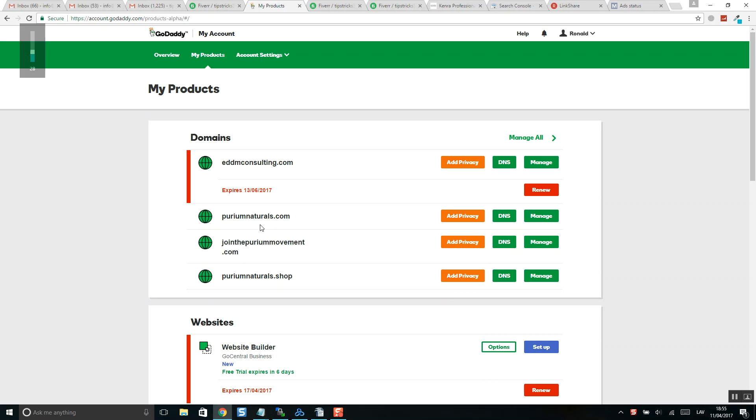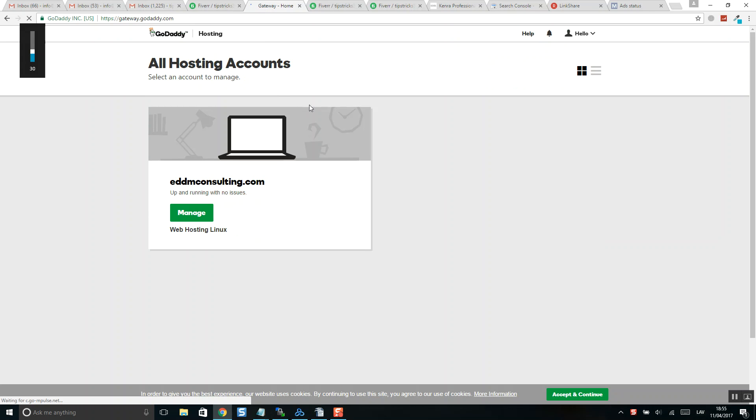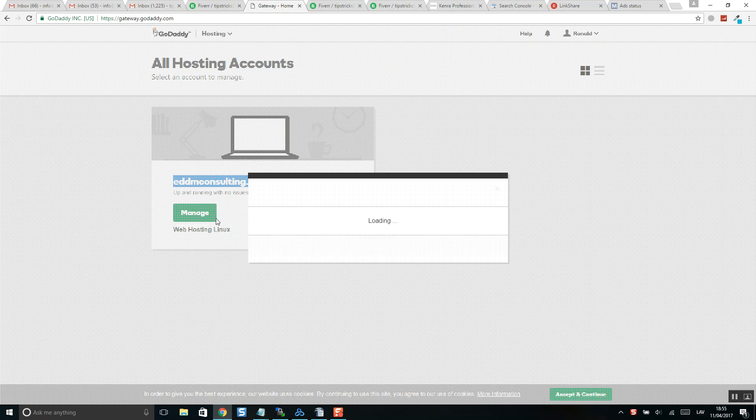You have four domain names but only one domain has a hosting account. If I click 'Manage All', you will see the hosting account only for this domain name.